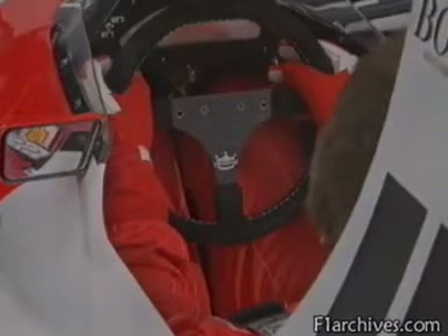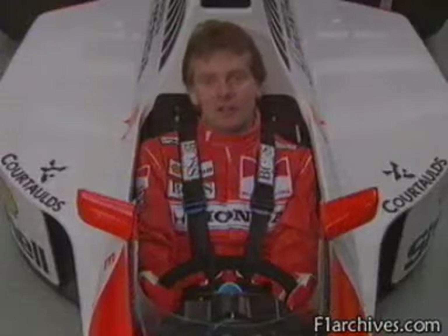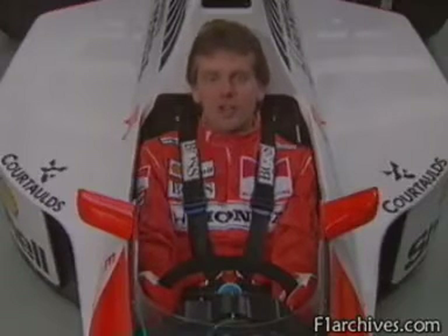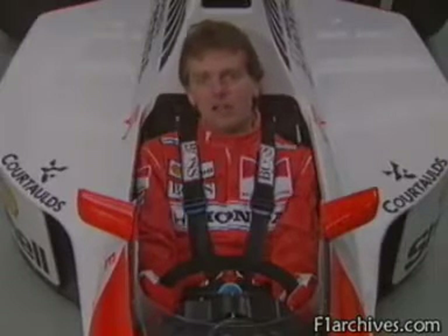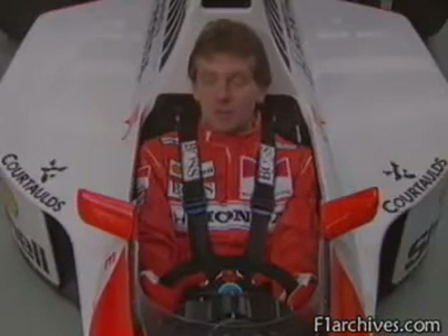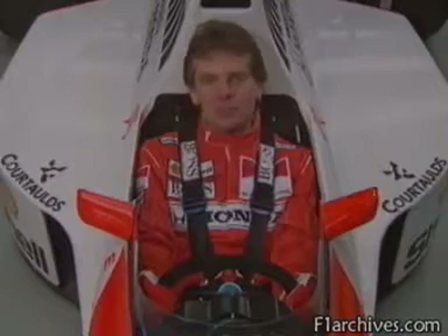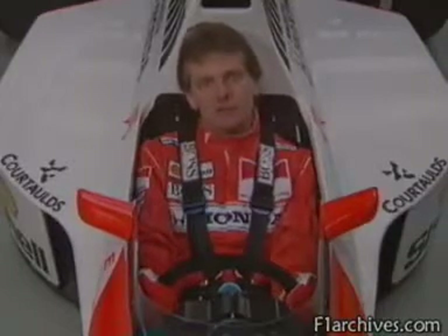Situated in the centre of this immensely strong carbon fibre survival cell chassis, the seat is individually moulded to each driver's body shape. Despite appearances, it's actually very comfortable, providing tremendous support — particularly when this six-point seat belt is tightened to pin the body back into it.